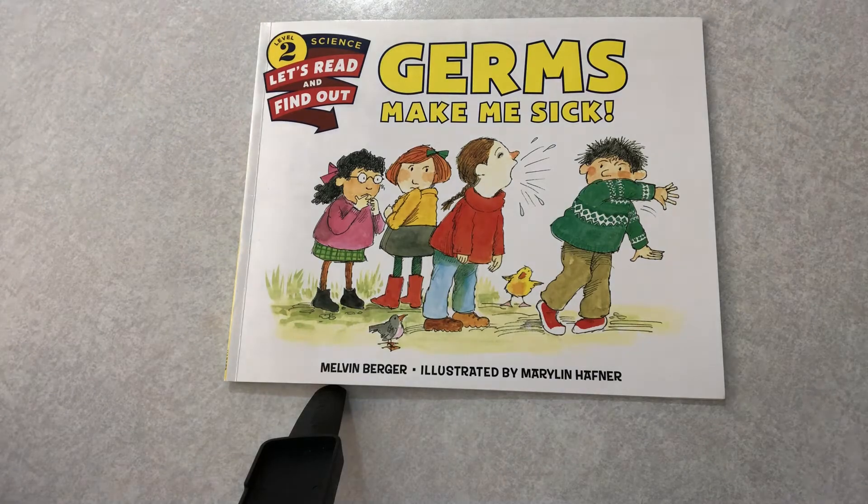Hi boys and girls, it's Miss Stacy from the YMCA. Today we're going to read a story from our Healthy Schools, Healthy Communities curriculum developed by the Michigan Fitness Foundation. Our story today is called Germs Make Me Sick, written by Melvin Berger, illustrated by Mary Lynn Hefner.